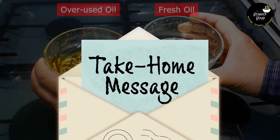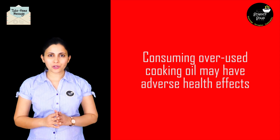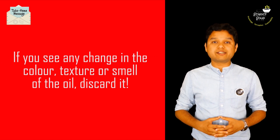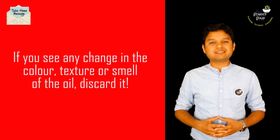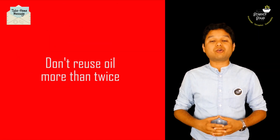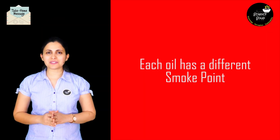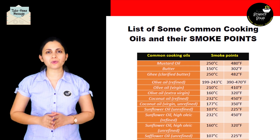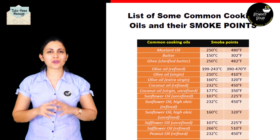Now it's time for the take-home message. Reusing used cooking oil quite often may have adverse effects on our health. There is no thumb rule for how many times you can reuse oil. But if you see changes in the oil, you should definitely discard it. We suggest not to reuse oil more than twice. And if you have been using oil for more than one hour, it's best to discard it. Each oil is different and each one has a different smoke point. We have compiled a list of some common cooking oils and their smoke points — you can find it in the description of this video.